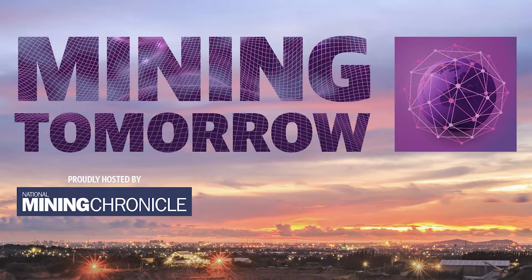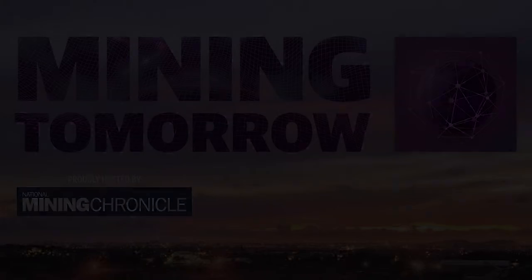Beautiful. Mate, you've got a lot on your plate at the moment. Rob Brearley, Managing Director of Fenix Resources — appreciate the update and thanks for your time today. Thanks heaps. Cheers.